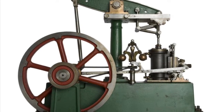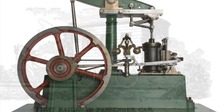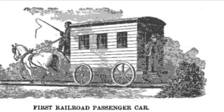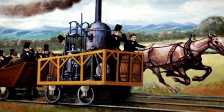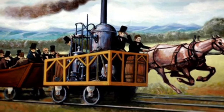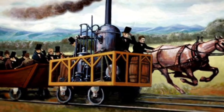After Watt's patent over the steam engine expired in 1800, inventors began experimenting with more powerful high-pressure engines. By the 1820s, England had many railways in which horses pulled heavy wagons. In 1829, the Liverpool and Manchester Railroad organized a contest between steam-powered locomotives and horse-drawn wagons. The locomotive built by George Stephenson won when it pulled a 20-ton train at up to 30 miles per hour. After this event, a railroad mania swept over Britain.